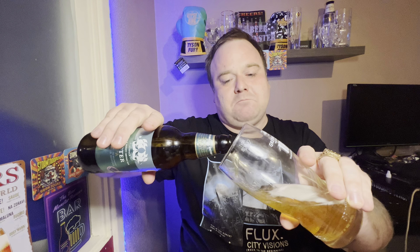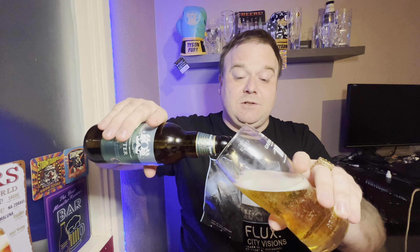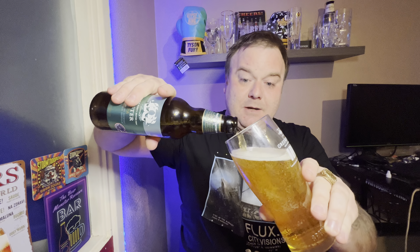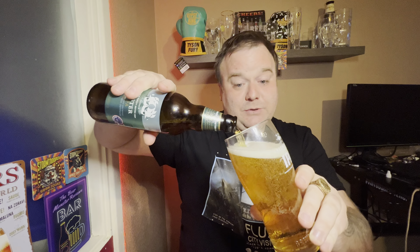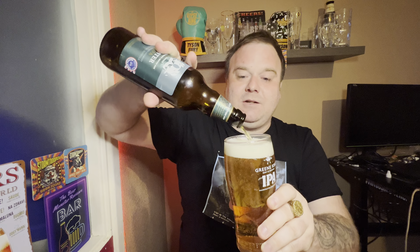I find M&S beers to be mostly good, but sometimes you do get the occasional stinker, that's for sure. Hopefully this will be one of the better ones. Let me know in the comments if you've tried it and whether you enjoyed it. You can get it on tap as well, and obviously when it's on tap it'll just say Adnams Brewery — it won't say M&S. There we go, there's a look at the beer — I've got to say it looks like a very nice beer.